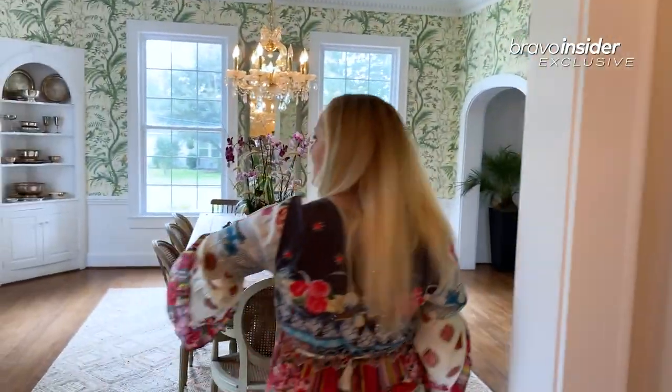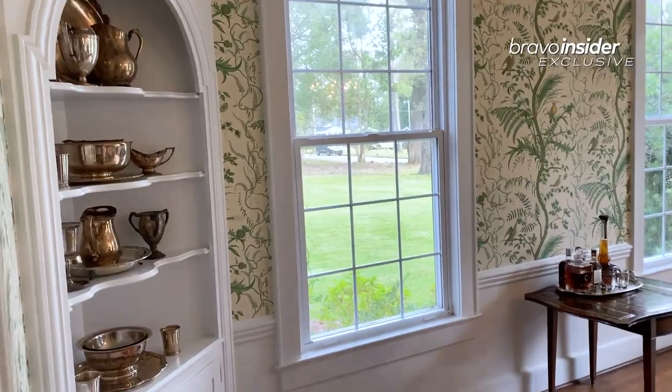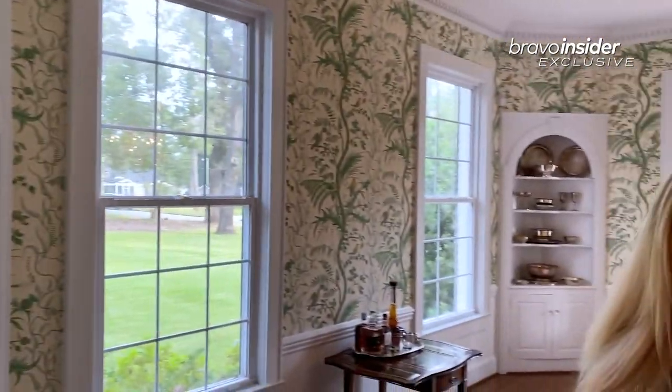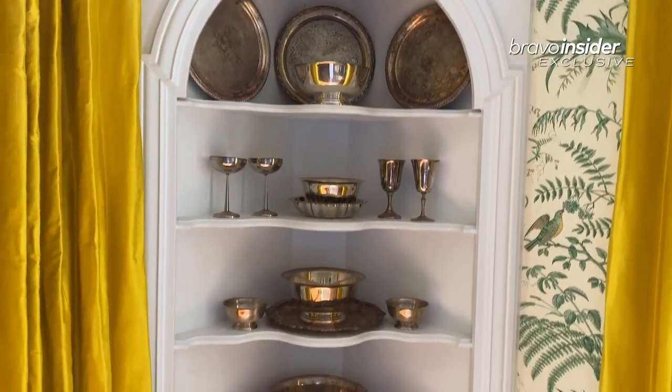And here's our dining room. I love this room now — we just wallpapered it, and curtains are going up soon, so this has been a work in progress. This is all my grandmother's silver. She won a lot of it in golf tournaments, so I keep as much out as I can fit in here.